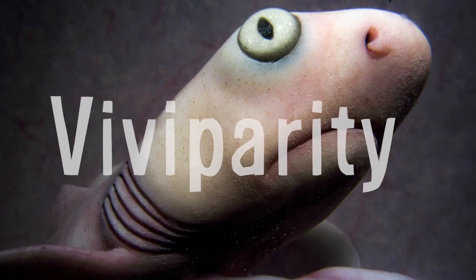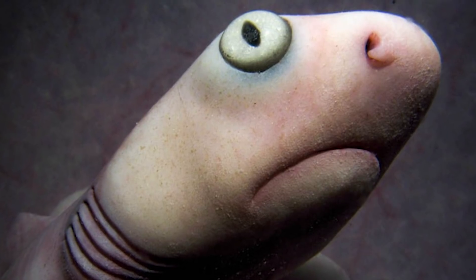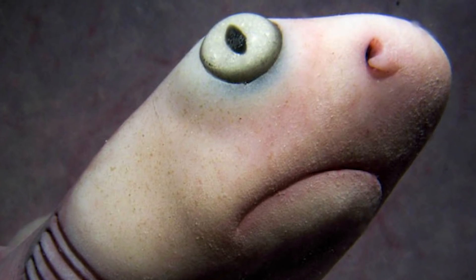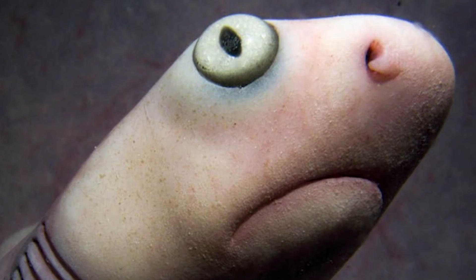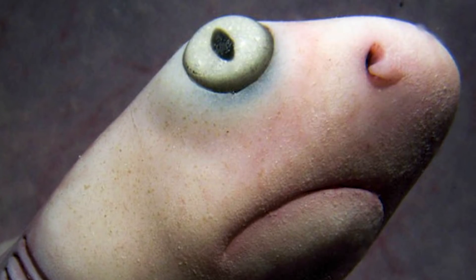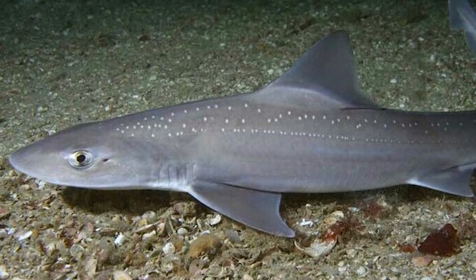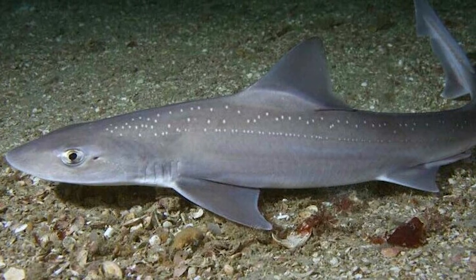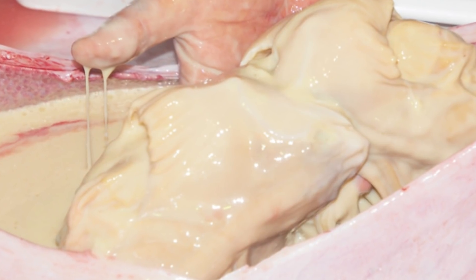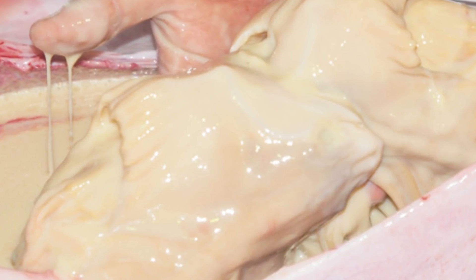The next form of bearing young is viviparity, where the young are gestated without the use of an egg and, like the previous method, results in a live birth. With viviparity, once the yolk sac has been depleted, it attaches to the uterine wall, acting as a pseudo-placenta, which transfers nutrients and oxygen to the embryos from the female's bloodstream and transfers waste products from the developing pups back to the mother for elimination. This process occurs in hammerheads, requiem sharks like blue sharks, and smooth hounds, with the young being born fully formed and ready to fend for themselves. Interestingly, shark uteruses produce a substance secreted to provide nourishment to the young, known as uterine milk, although it is quite unlike the milk that mammals produce.